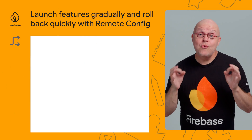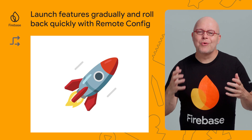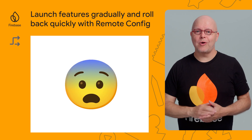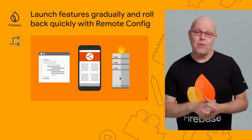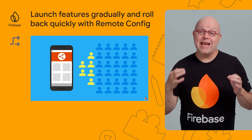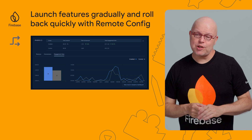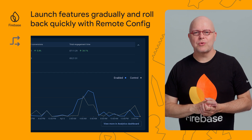Your new app feature is code complete and it's been working well with early access testers. You're ready to launch it to all of your users — but what if it doesn't work for everyone? How can you quickly respond to issues during rollouts? You can do that with our new feature rollouts workflow in Firebase Remote Config. You can perform targeted or incremental rollouts, and with the integrated monitor, you can make educated decisions on whether to proceed or to roll back. The monitoring dashboard shows real-time metrics like user engagement and app errors. Check it out in the Firebase console today.